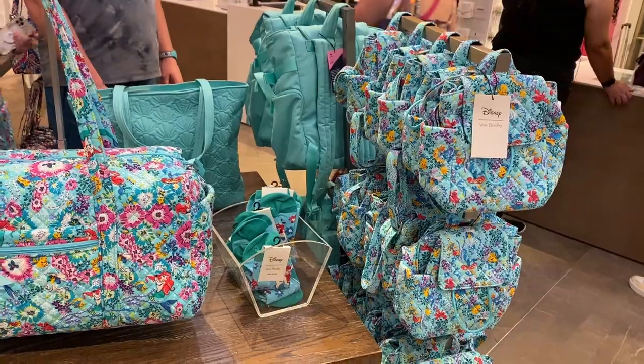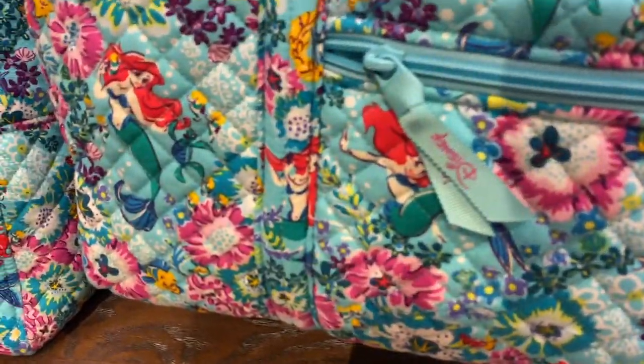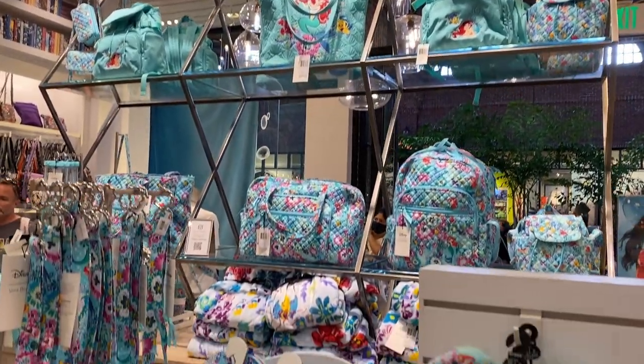Another brand name bag to consider is Vera Bradley, which does a lot of Disney collections. I've been using Vera Bradley bags since high school — I love their quilted fabric pattern, and it's a double bonus that they have Disney collections. I really enjoy them because of the padded straps and the quilted material, which I find easy to clean. There are so many styles, shapes, and sizes, and Vera Bradley keeps releasing new Disney collections regularly.